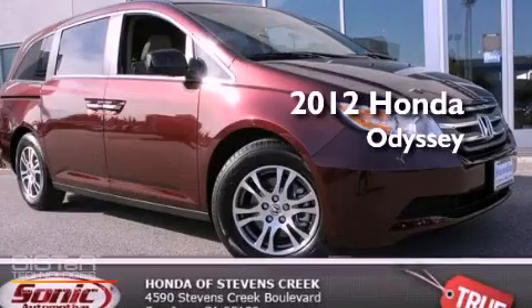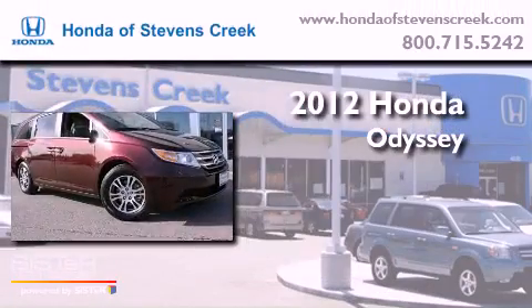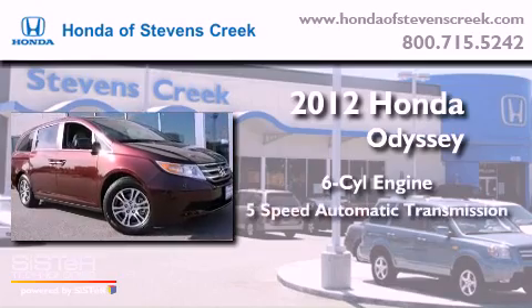This is a brand new 2012 Honda Odyssey. It has a six-cylinder engine and a five-speed automatic transmission.